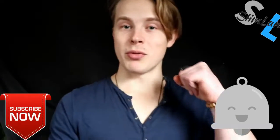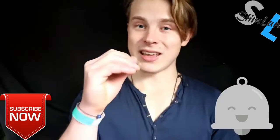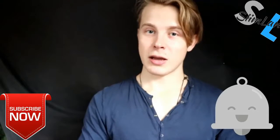Click the like, subscribe, and notification bell as well. Thanks for watching. My name is Seem. Stay Keto Adapted. Stay Empowered.